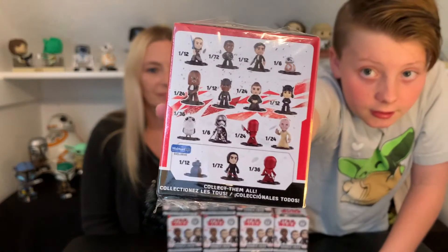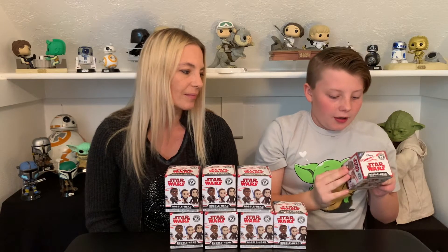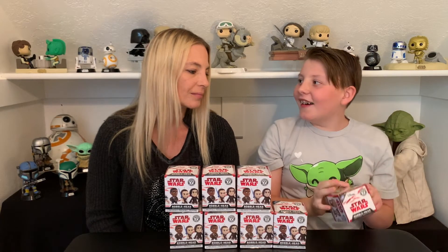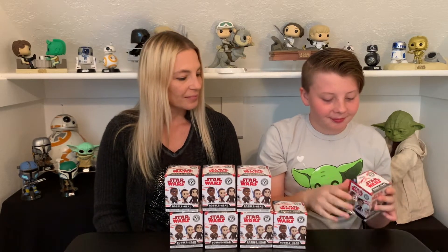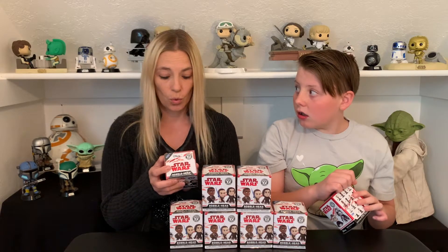In this series you can get these guys. I'm really hoping to get Kylo Ren. Kylo Ren is a Walmart exclusive actually and he's a 1 in 72, so you might not get him.